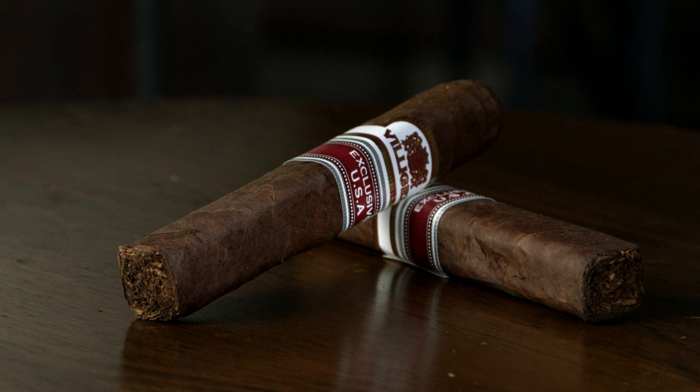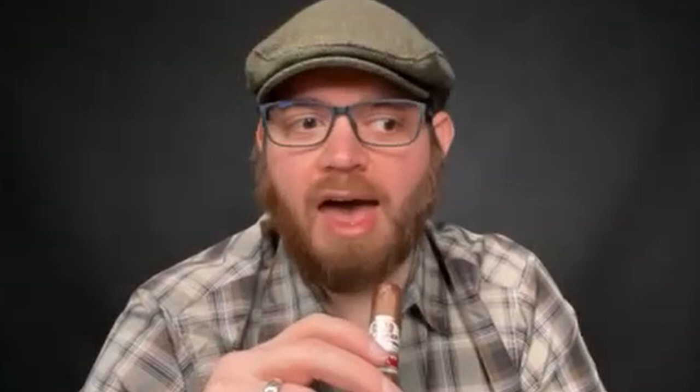Gary also got a lot of the same notes — charred wood, mineral, loamy. His first sample drew more easily, kind of a loose draw, which affected it somewhat. On this cigar he's getting more flavor and the flavors are easier to identify — more wood, and his sample was more peppery. He wonders if the others get black pepper. He notes that since Ernesto blended this, it's not typical of his cigars in terms of being fuller body.